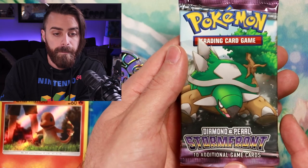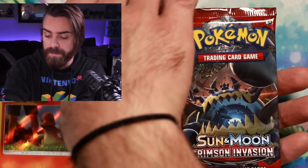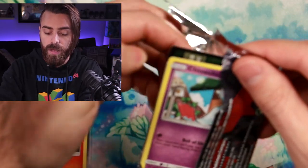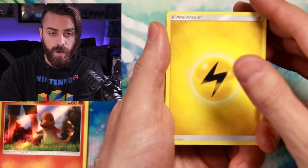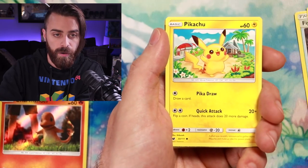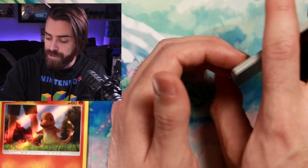I'm not opening the Stormfront pack myself — my goal is to sell these vintage packs to viewers or fellow creators at a discount off market value, then crack them on the channel and send the cards their way. Let's open the other packs first. Crimson Invasion: Electric Energy, Fighting Memory, Alolan Graveler, Emolga, Chimecho, Pikachu, Misdreavus, Spoink, Pangoro, and a Fighting Memory again.